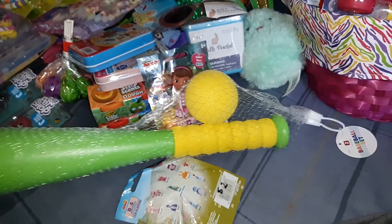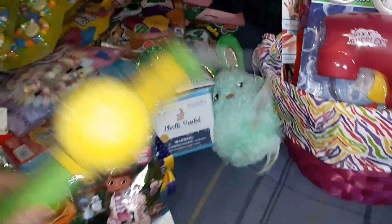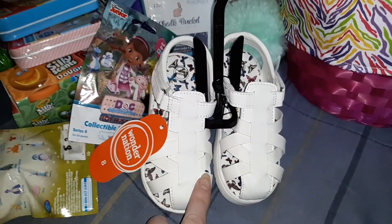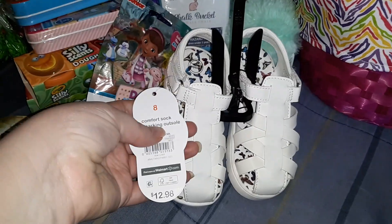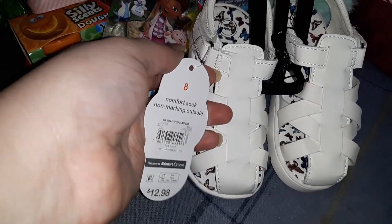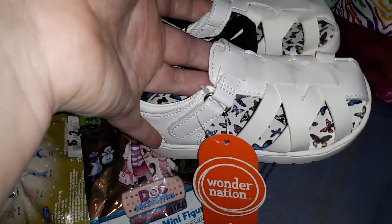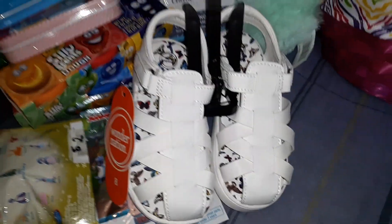I got her a pair of sandals. I actually ordered her the same exact sandals I got for my six-year-old, but they didn't have them in her size so they substituted these. They were originally $12.98 but I only paid $5.98 because they were a substitution. They're really cute but I'm just not sure they'll hold up to my toddler the same way the other ones would.